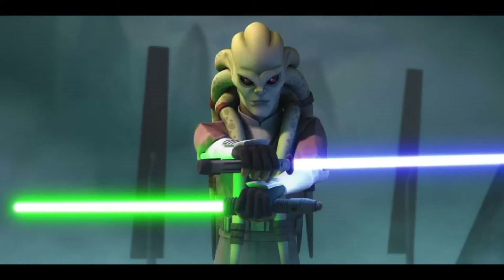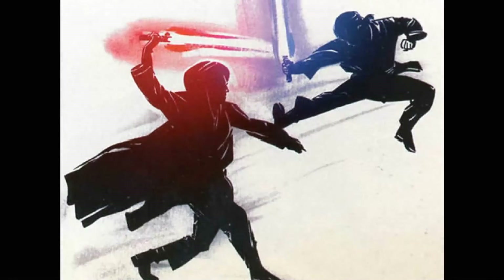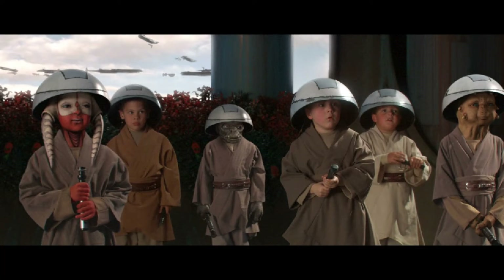Form 7 used your emotions but controlled them. As you would think, it was mostly a Sith form. But keep in mind that Mace Windu was able to use this form and control it — and that's probably why he actually won against Palpatine.